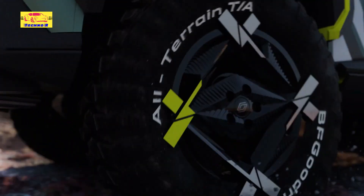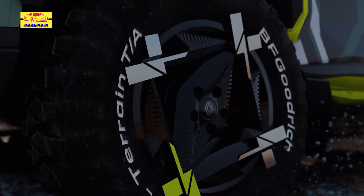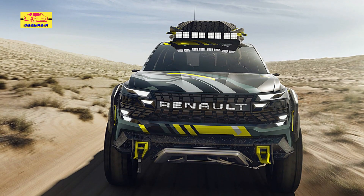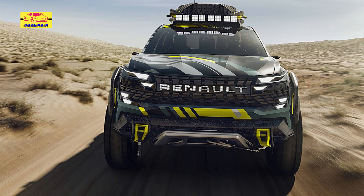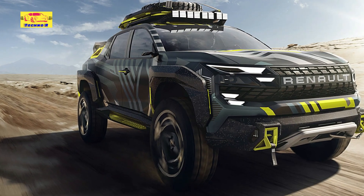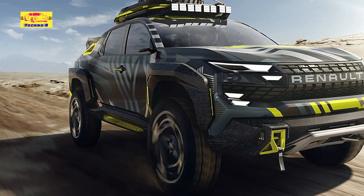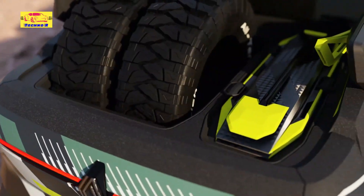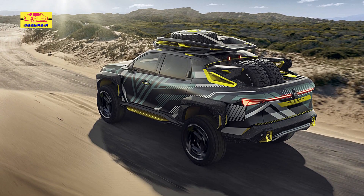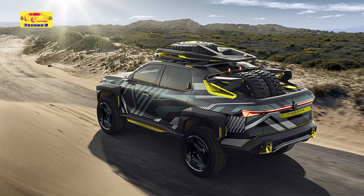Renault has just unveiled a new pickup concept and it looks ready to fight the American monsters. The model previews the design of future Renault models — the French brand will be unveiling eight of them by 2027. Renault describes the concept as a breath of fresh air with a strong, tough, yet sophisticated personality, together with exuberant and modern lines, just like the firm wants its future models to be.